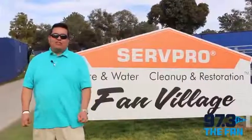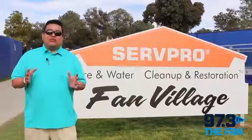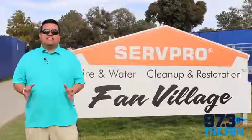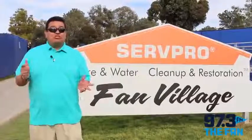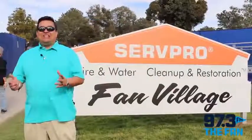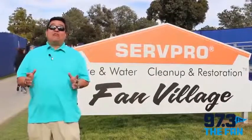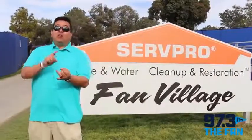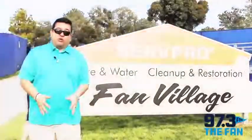Hello sports fans, Rich Herrera from 97.3 TheFanSD.com with an insider's look at the Farmers Insurance Open at Torrey Pines. If you're coming out for the tournament before, you know everywhere to go, but there's always something new and exciting to see year to year out at Torrey Pines. So Brayden Soprano and I are going to take you over to Fan Village — we're going to shop, we're going to eat, we're going to play the games, we're going to have a great time. We're going to show you everything you can do away from the course.